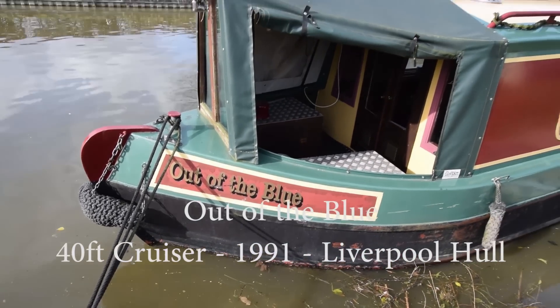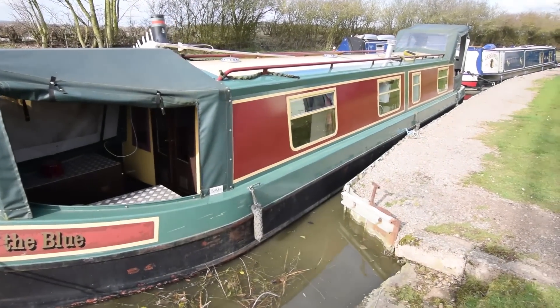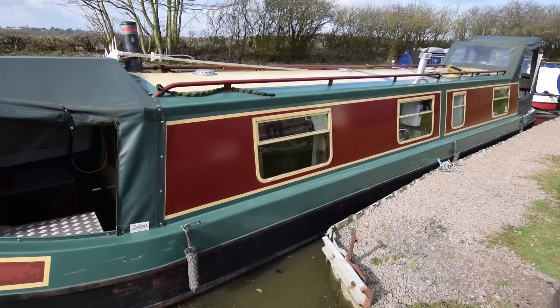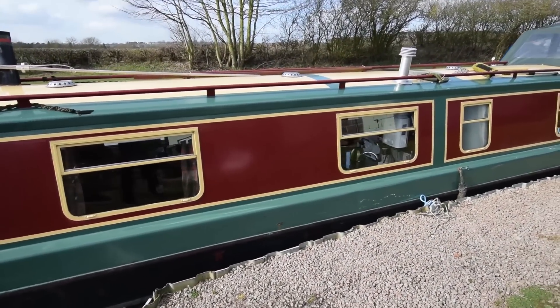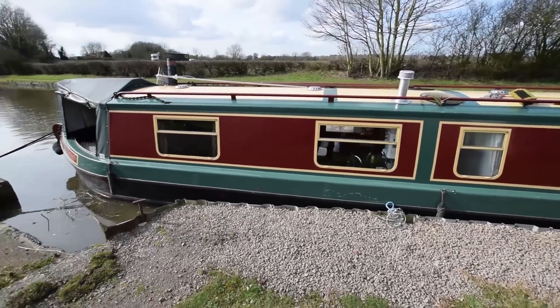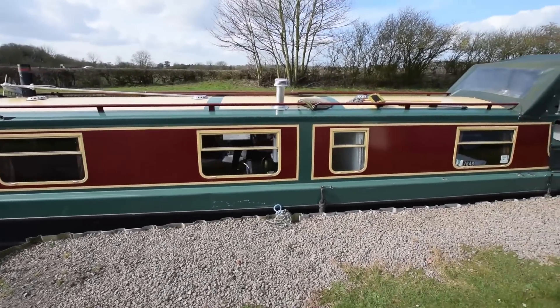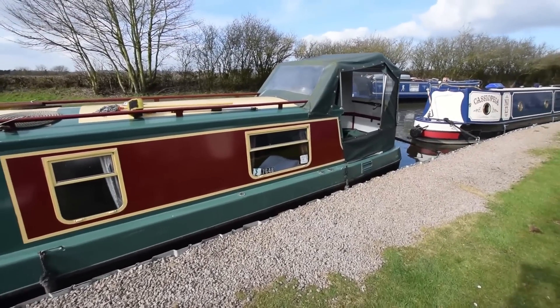This is Out of the Blue, a 1991 cruiser style 40-foot narrowboat. She has a Liverpool hull and was fitted out by her original owner, who was actually a carpentry teacher, so the woodwork inside is really rather lovely. She's like a floating cottage — really cozy and feels very comfortable and warm.